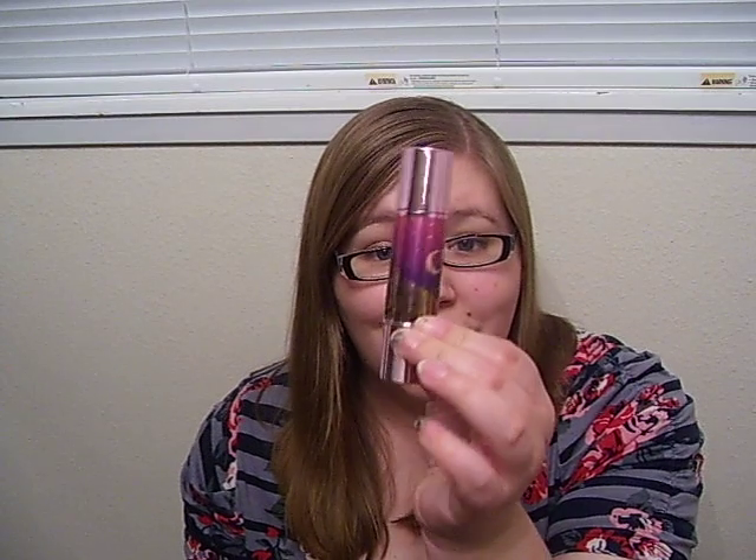It just adds a really pretty sheer glow to your face. It's absolutely gorgeous. A little bit goes a long way. It smells great and it feels great on the skin. I have nothing but wonderful things to say about this product. It's fantastic.